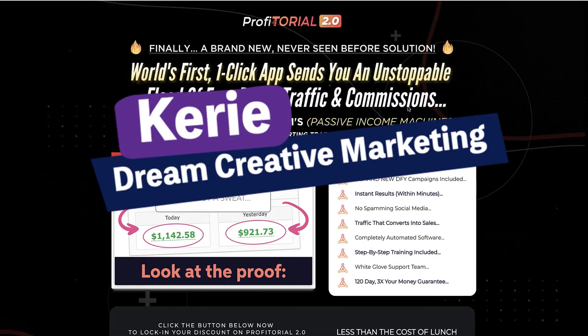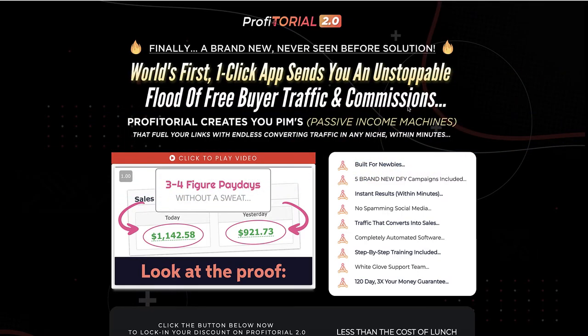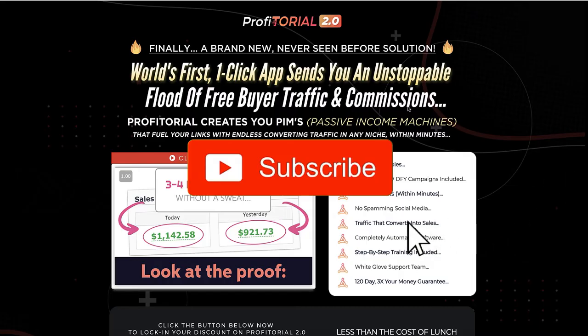Profitorial 2 Review. Kerry here from Dream Creator Marketing and welcome to my channel where we show you how to make money online with affiliate marketing, with honest reviews, tips and training every week. So be sure to hit the big red subscribe button down below.